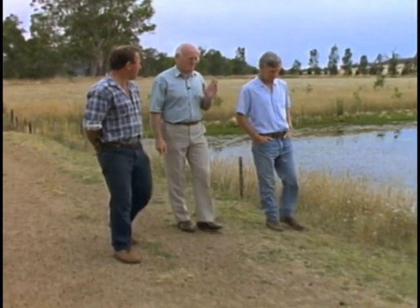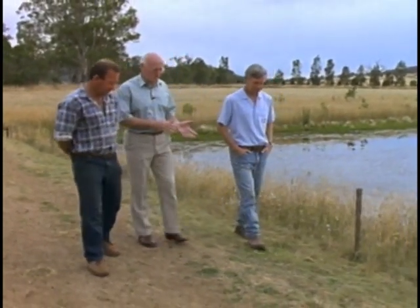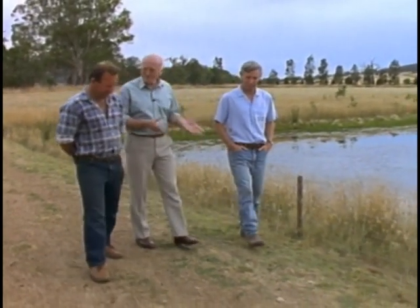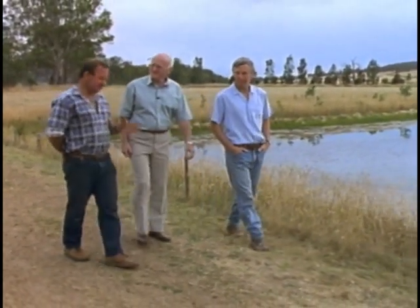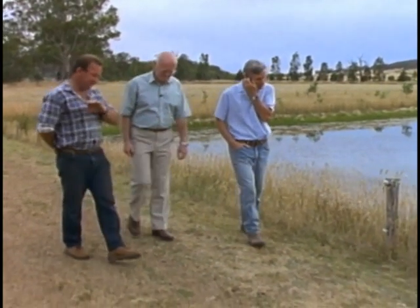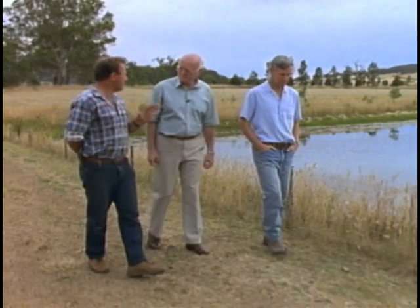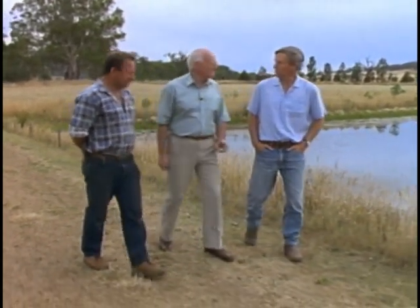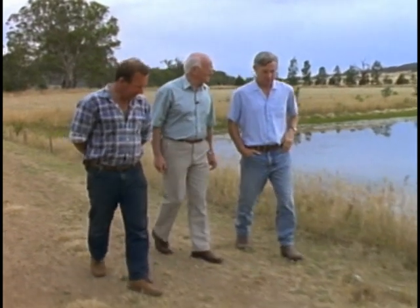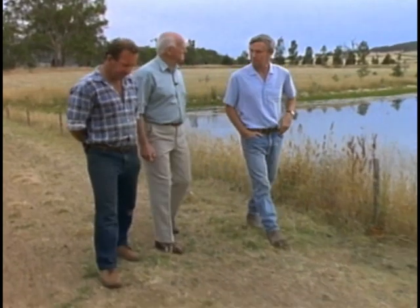I've never heard of anybody talk about managing the air and the water on their farms. A big part of planting the trees, as many as we have, into windbreaks and shelter belts is to slow the wind speed down going across our farms. Likewise with water — we need to slow down surface water runoff and use as much water wherever we can as it falls on the farm.